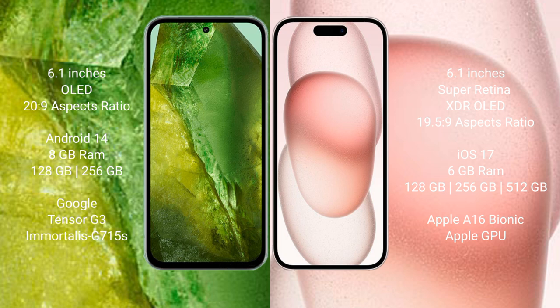Google Pixel 8a runs on the Android 14 operating system; iPhone 15 runs on the iOS 17 operating system. Google Pixel 8a comes with 8GB RAM and 128GB or 256GB internal storage, with a Google Tensor G3 processor and GPU G715S. iPhone 15 comes with 6GB RAM and 128GB, 256GB, or 512GB internal storage, with an Apple A16 Bionic processor and Apple GPU.